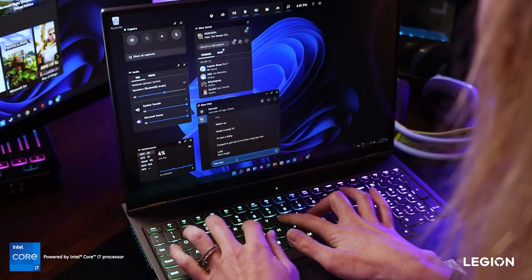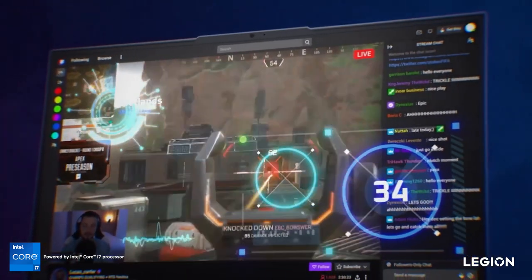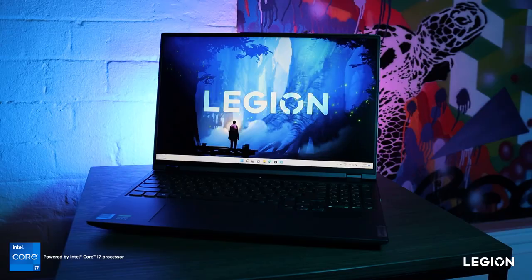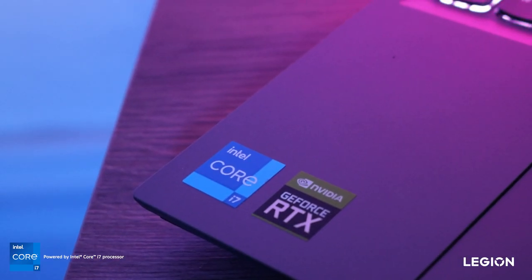Gaming laptops can be an investment, but it's so worthwhile when it's something that can make so many areas of your life easier and more portable. You can find out more about the Legion X70 range and Intel's 12th gen CPUs via the links in the description below. Until next time, thanks for watching.